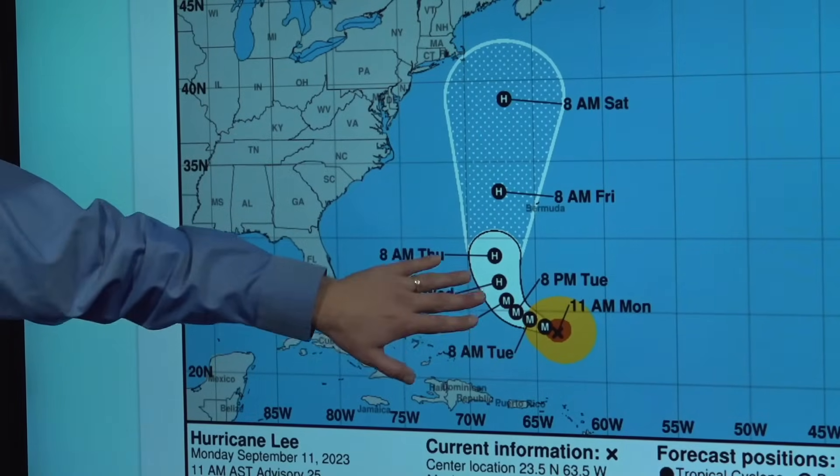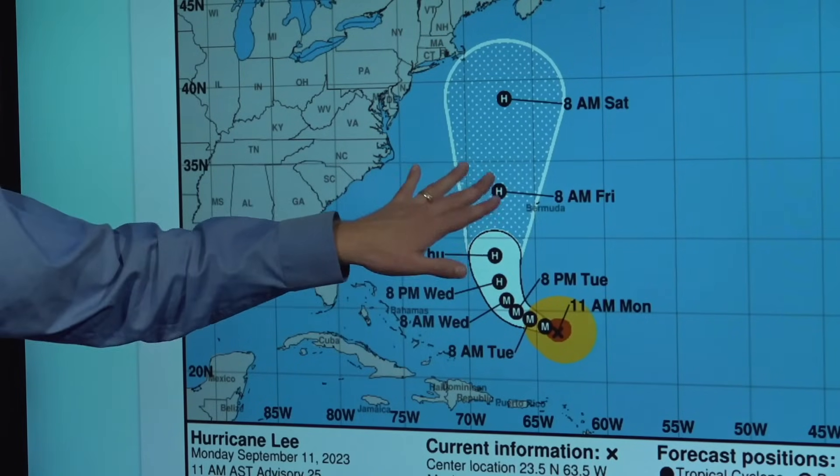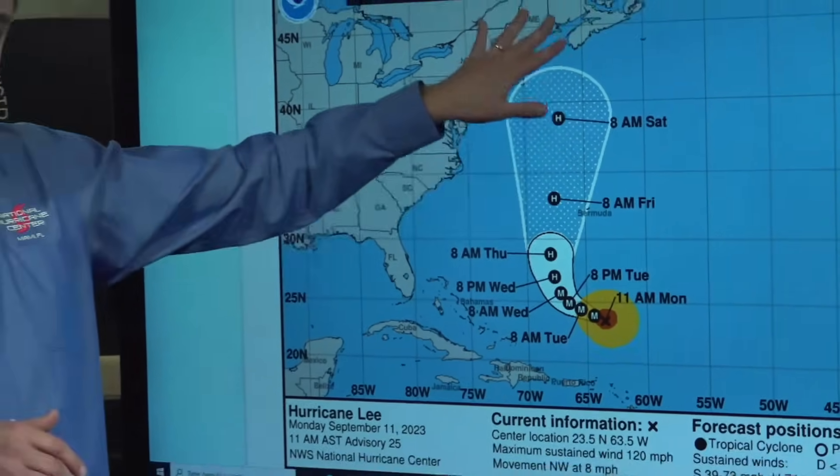Then we expect Lee to accelerate northward as we get later into the week and into the weekend. That's going to take the center of Lee northward across the western Atlantic, near or to the west of Bermuda during the day Friday, and then up toward the northeast coast of the United States — New England, Atlantic Canada — as we get into Saturday and beyond.